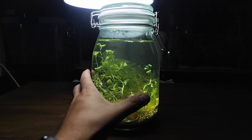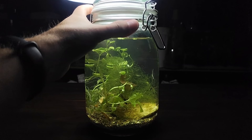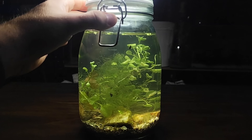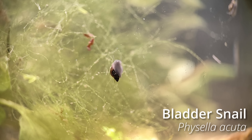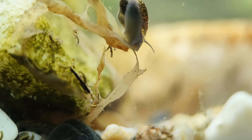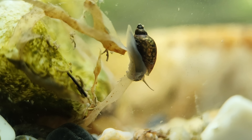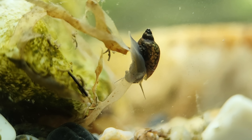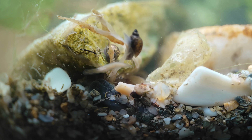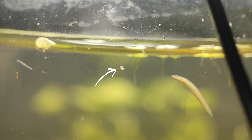A few days later the water cleared up. The jar looked calm, apparently lifeless, but soon the first animal appeared right in front of me: bladder snails. I'm not surprised to find them here. They can survive in heavily polluted water, even with very little oxygen, because they can breathe both underwater and at the surface. I found several adults and a few tiny ones, like this one here.